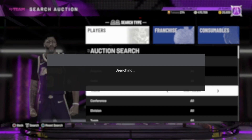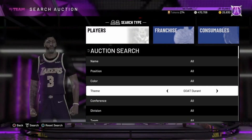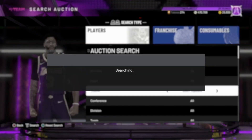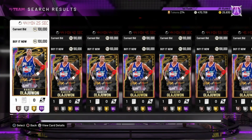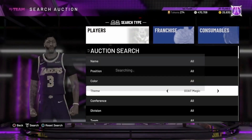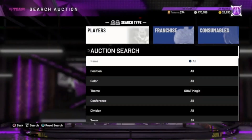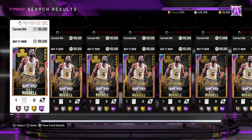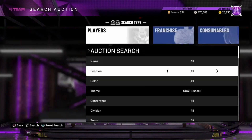Honestly guys, I'm going to tell y'all right now — do not open these packs. I literally had 20K VC sitting in my account and I bought two dollars worth of VC, which is literally 5K VC, just so I could have enough to open one pack to see what I'd pull. I told myself: if I don't pull something that's fire, I'm not opening any of these packs. 2K kind of scammed with this because the only way you can open a guaranteed pack is if you spend 25,000 VC — that's very expensive.